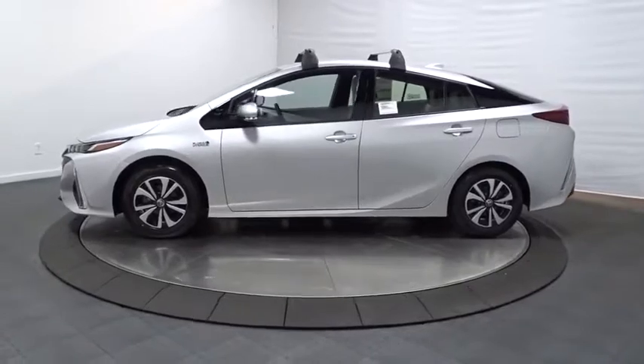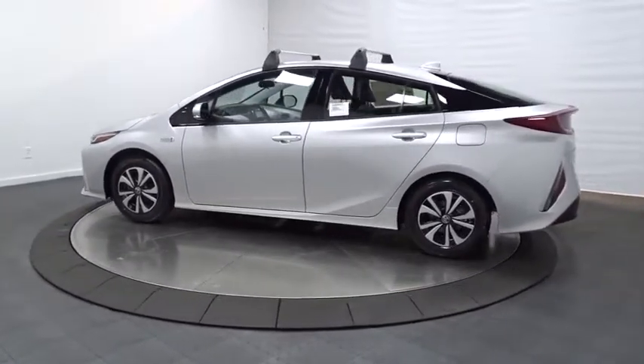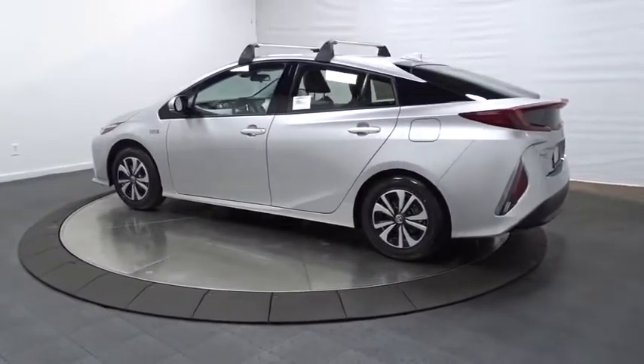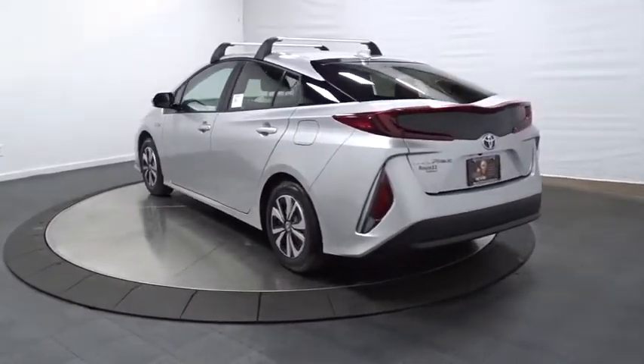A comfortable ride, solid handling, and a plethora of technology features are all items you'll experience when you get behind the wheel of the Prius Prime. This vehicle has less than 100 miles.